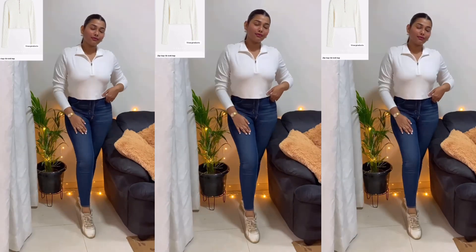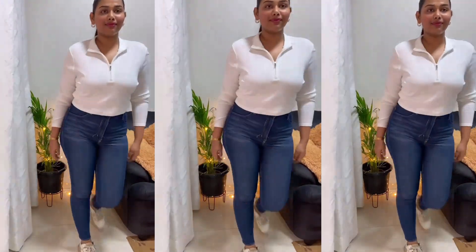The second t-shirt is a basic white one — more on the basic and modest side. It has a zip detail; I'll show you how it looks. It's in a rib material and it's a crop top with a zip. With a full slip underneath, it's perfect with high waist jeans.